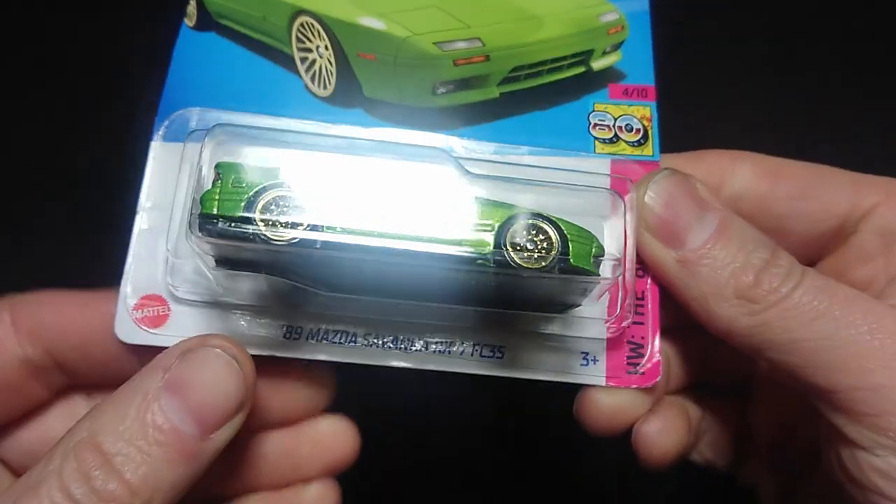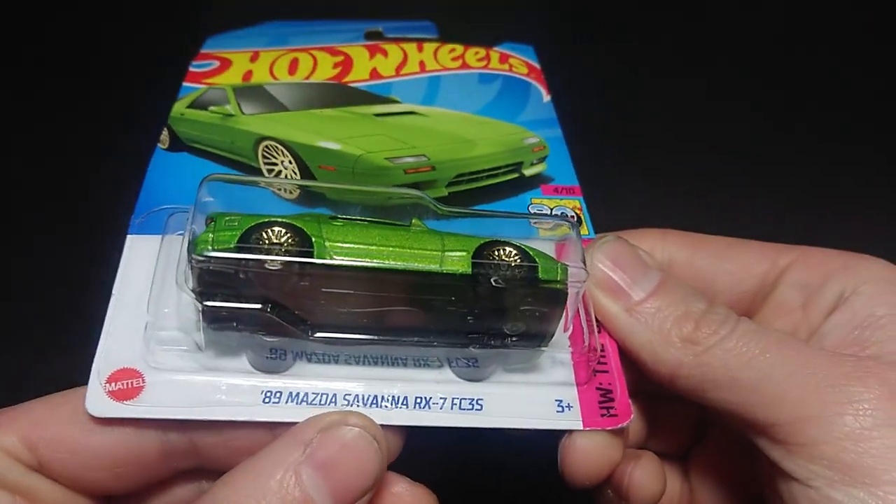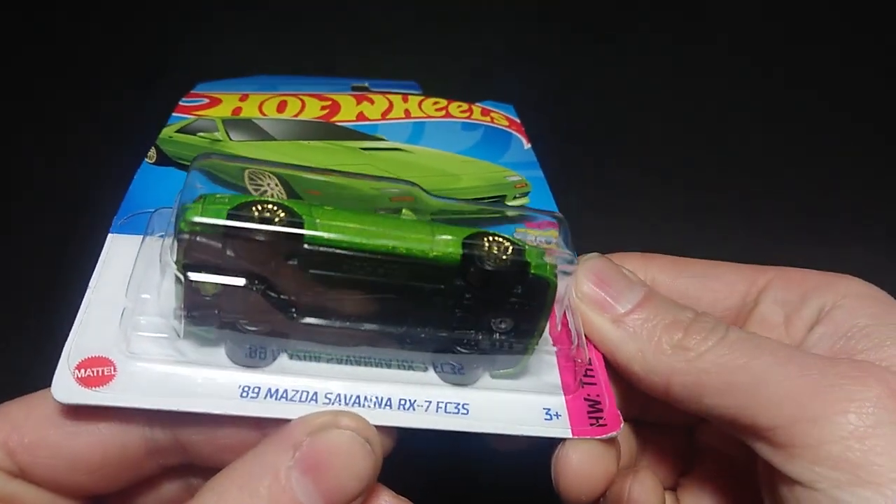Welcome back fans and friends for this upcoming video. I have a 1989 Mazda Savannah RX-7 FC3S.